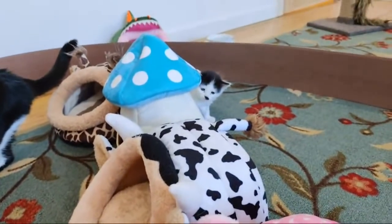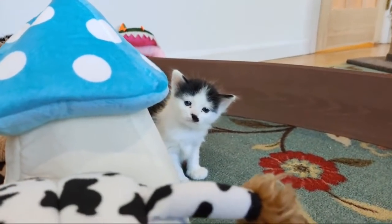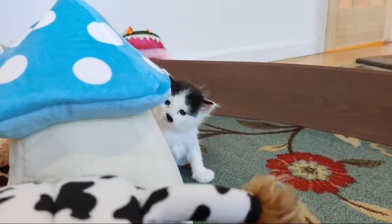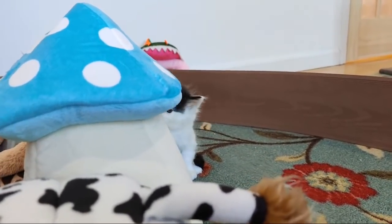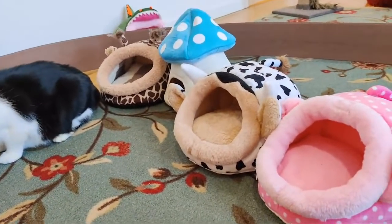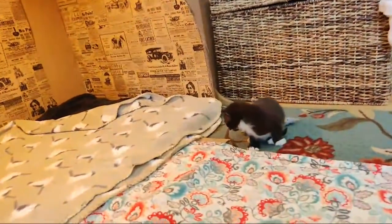Good morning, everybody. It is Thursday, the 5th of March. Somebody in the chat said these guys are four weeks old this morning, which I'm just going to believe because I didn't check. If you were watching the live stream overnight, you saw that they completely wrecked this little village of cat beds that we have, and they were rolling that mushroom all around. It was just a disaster, which is cool because it means they're starting to get big enough to really cause some trouble.